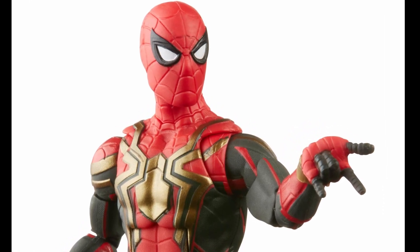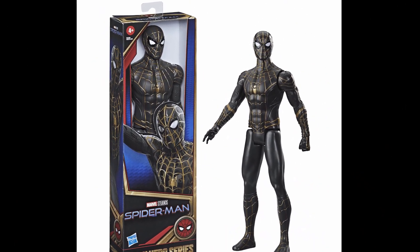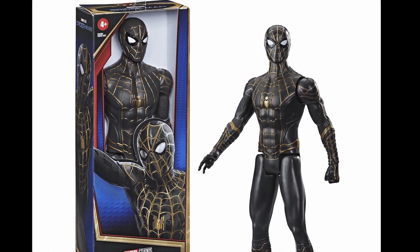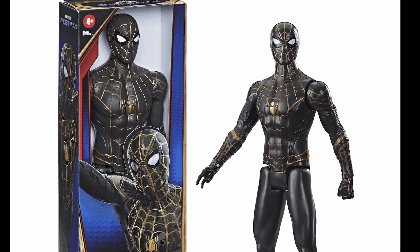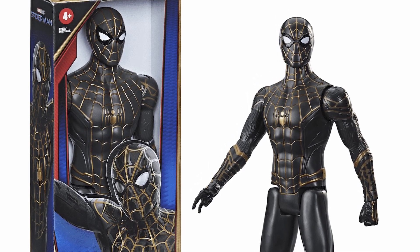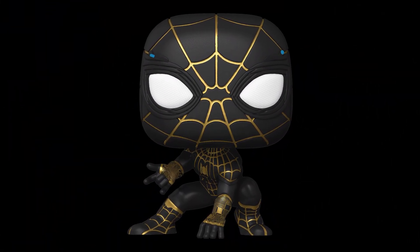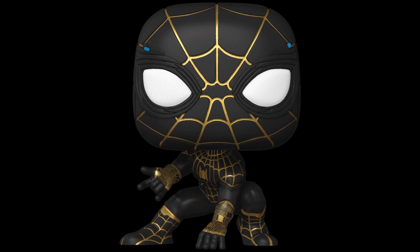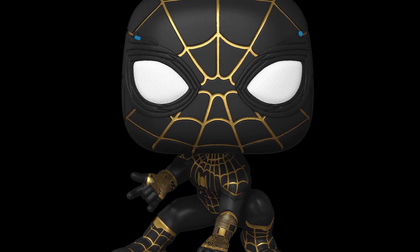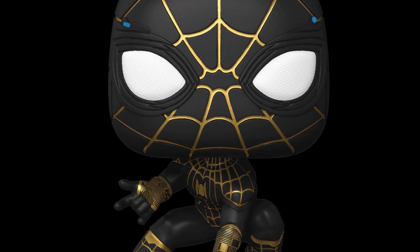Let's move on to the next suit — we get a really good look at this black suit. This is the suit everyone was speculating about after the Lego leaks had 'Inspired by Homecoming' on the packaging, but this is definitely going to be in No Way Home. Someone on Twitter told me it could just be the Far From Home suit stripped down, which could make sense, but I feel like it's its own suit. This looks amazing — I've been waiting for a black suit for Tom Holland's Spider-Man, and the gold trim lines look wonderful.